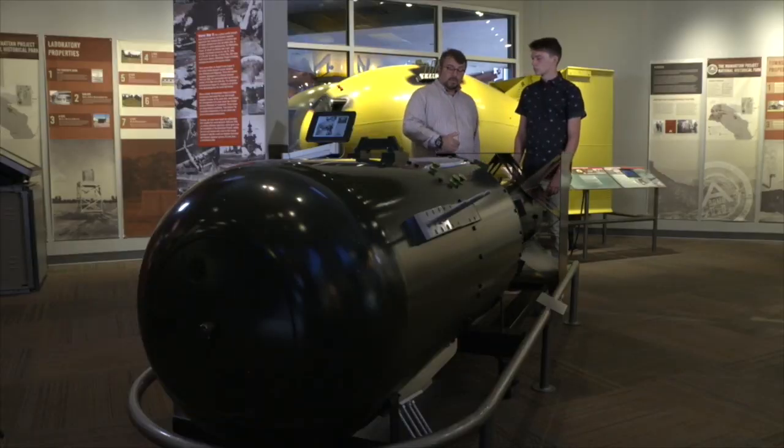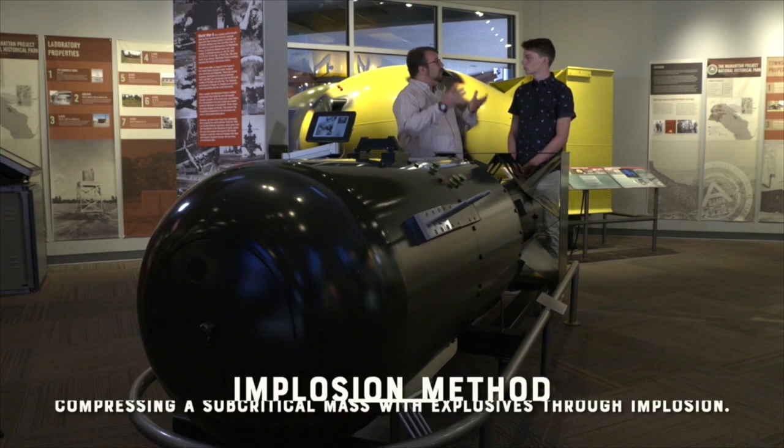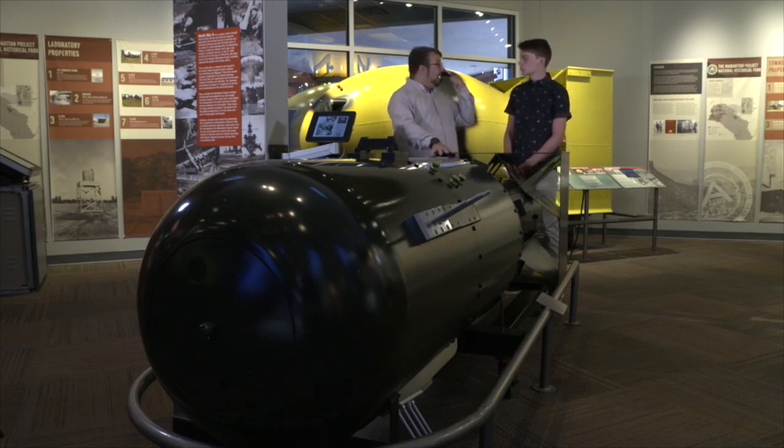Los Alamos scientists would actually use both. The gun assembly is actually very simple — you basically take one piece of uranium and shoot it through a gun into another piece. It assembles and produces an explosion. Implosion is a bit more complicated. You take a sphere of material with high explosives surrounding it, compress it together, and that produces a chain reaction. This bomb in front of us, Little Boy, was the gun assembly. And behind me is Fat Man — that was actually the implosion assembly.